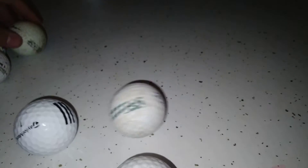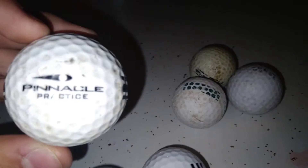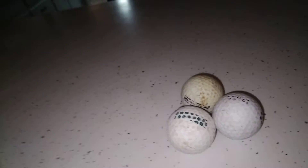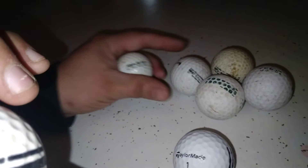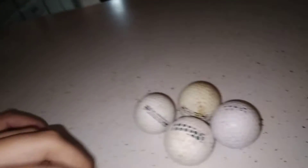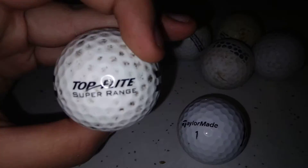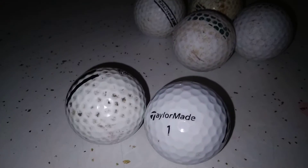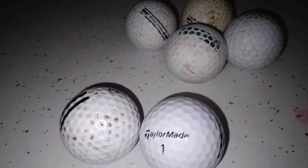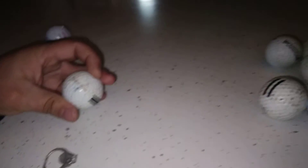Nike practice — yeah, that's awesome. This one here is TaylorMade. I can't remember that one too well. Pinnacle practice. And this one: Championship presented by — can't remember what it says, must be here in Nevada as well. Top Flight Super Range — look at that, that's sick! We got eight golf balls total.